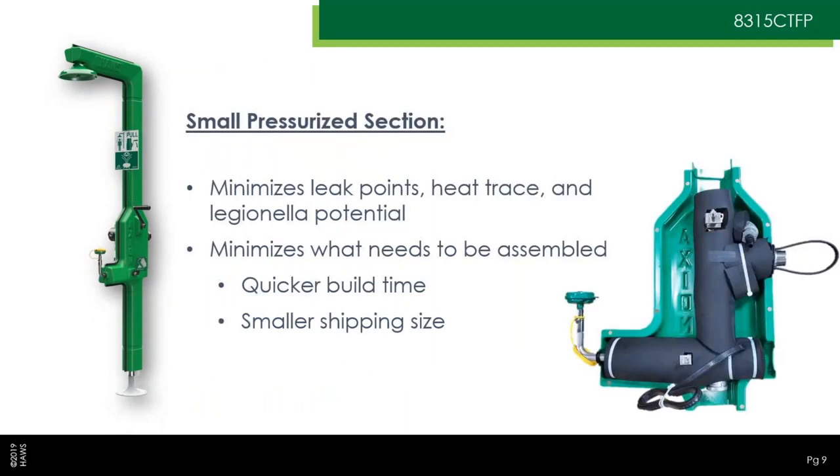This is kind of the heart of the unit. You can see the jacketing on the right-hand side opened up to show what's underneath — really, that's the only part of the shower that's pressurized. The lower piping going to the floor is dry and plugged; water never enters it. The piping above this section is the shower piping, and it only fills with water when you pull the handle and actuate the shower. This minimizes the number of potential leak points, minimizes the amount of heat trace needed, and reduces the potential for Legionella to develop.